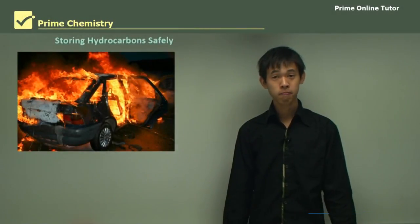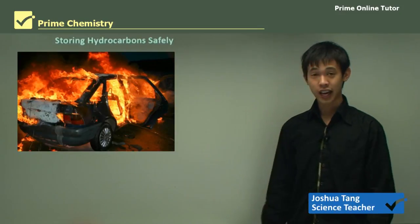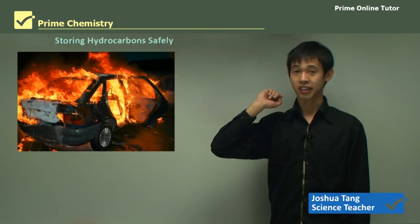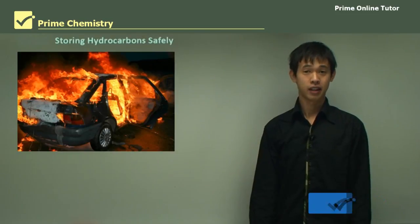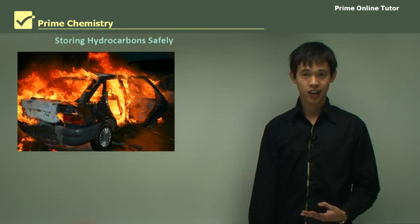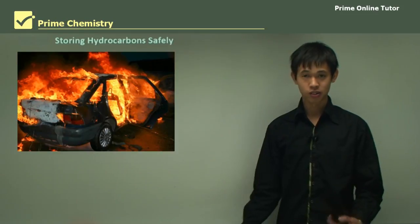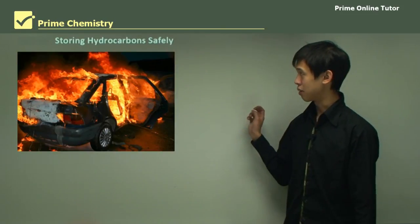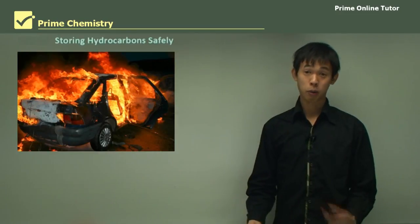Hi everyone, welcome again. Today we'll be talking about the energy module and in particular, storing hydrocarbons safely. Last time we spoke about the properties of hydrocarbons and how we use and explain them. So now we're going to talk about storing them based on the properties that we know.